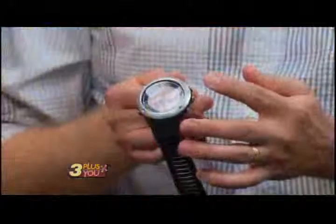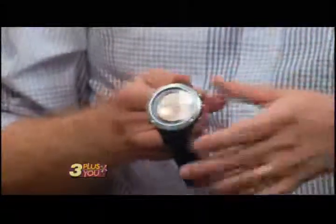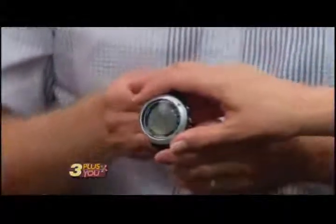They want to track their heart rate, their altimeter — how high they are. It's got tons of apps you can actually download to enhance its capabilities. It actually attaches and syncs with another armband that'll measure heart rate and keep track of it. You can plug it into your computer and download all the information.